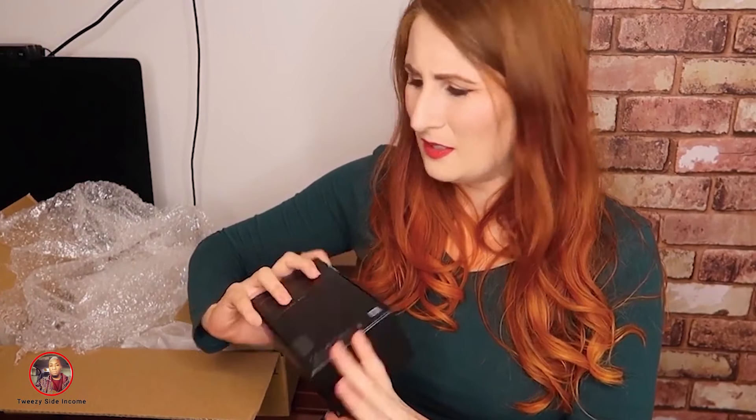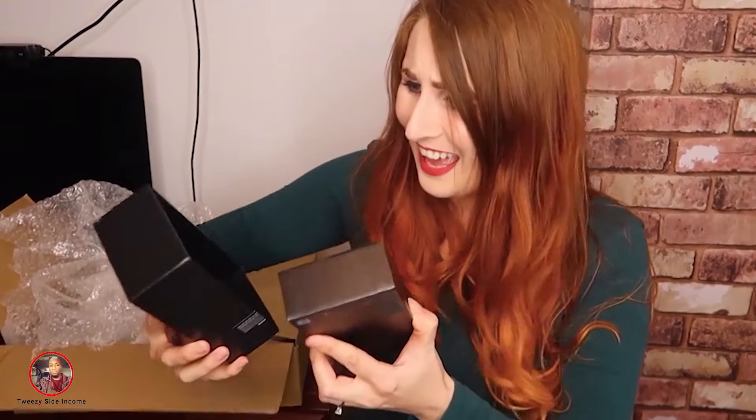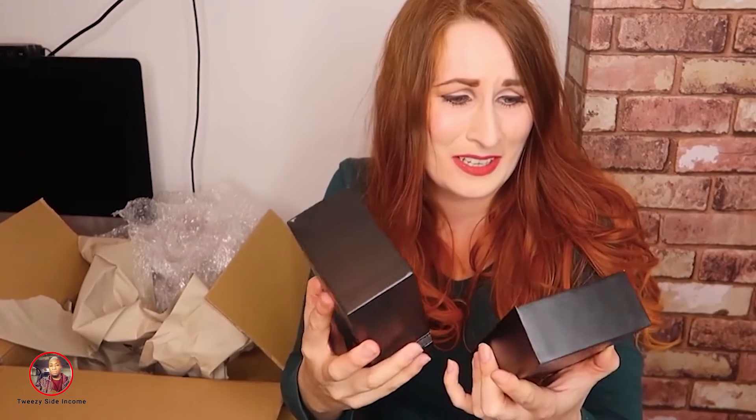This isn't an iPhone box. Did I order the right phone? What? There's nothing in there. What the hell? Is there something in the bottom? No. Oh no. I've been scammed. Oh my gosh. 50 pounds was too good to be true, right? There's nothing in there. Oh my god. I paid 50 pounds for a Samsung phone box with nothing in it.